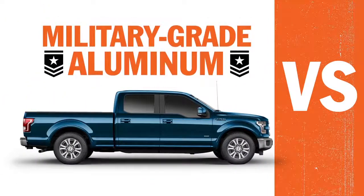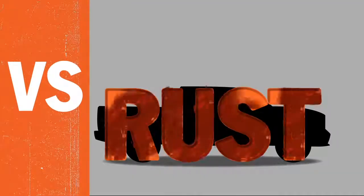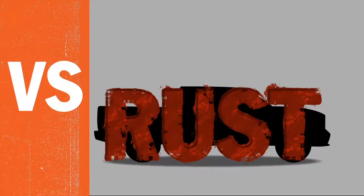Made with a high-strength, military-grade, aluminum alloy body, the F-150 is lighter, and its aluminum body panels won't rust. Ever. The Ram body panels are made out of heavier steel, and steel rusts.